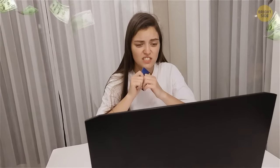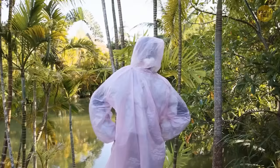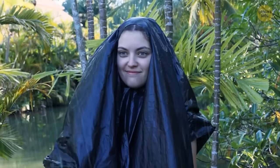You can use a real plastic bag instead of a raincoat — just make a round cut for your face and you're ready to go. You can reuse it as many times as you want.